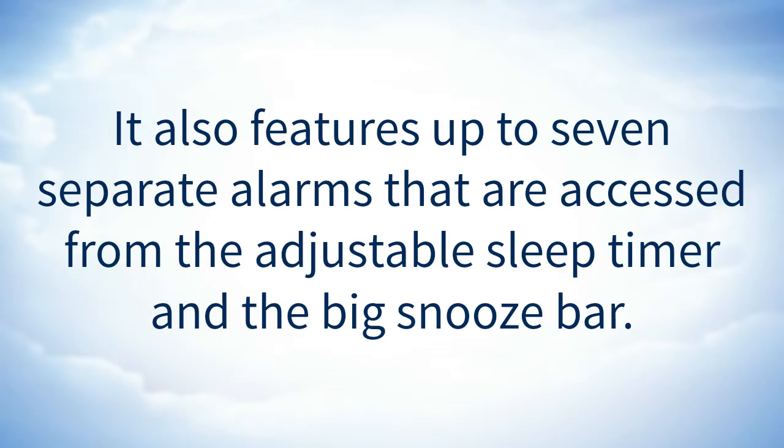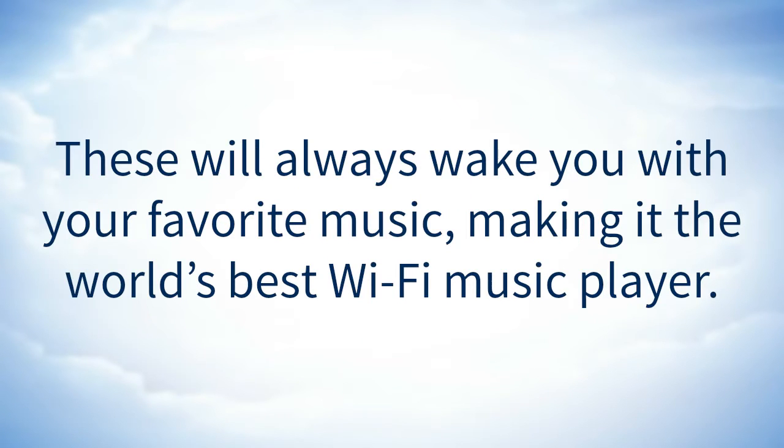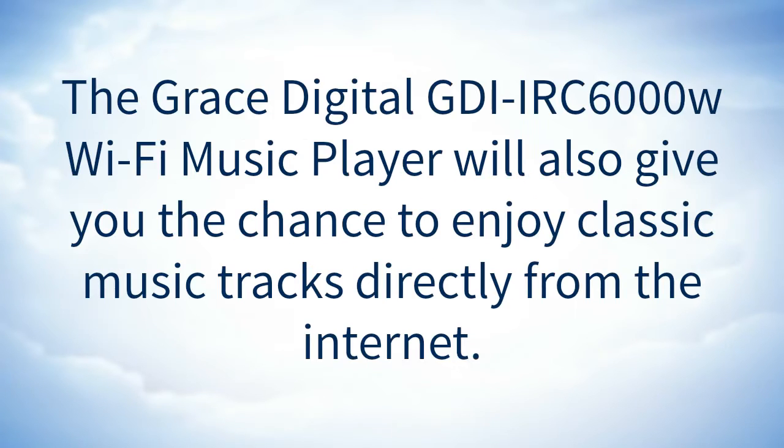It also features up to 7 separate alarms that are accessed from the adjustable sleep timer and the big snooze bar. These will always wake you with your favorite music, making it the world's best Wi-Fi music player.